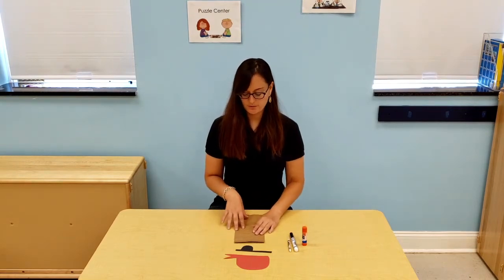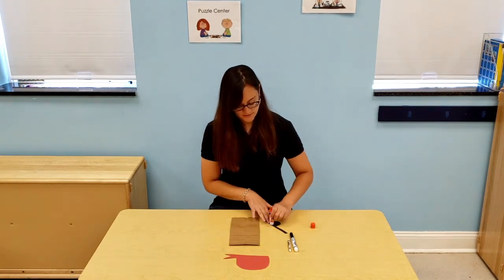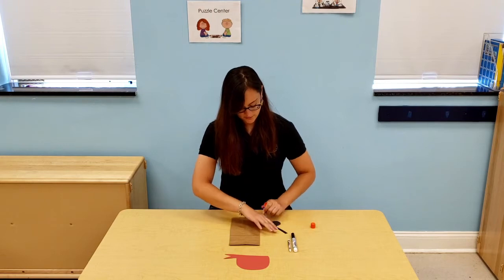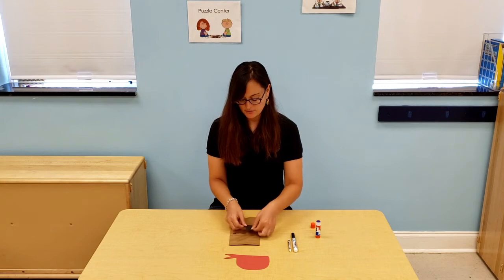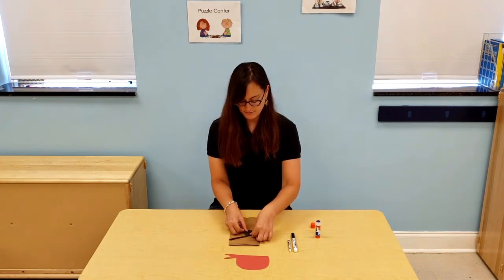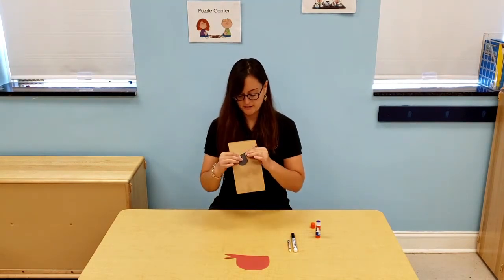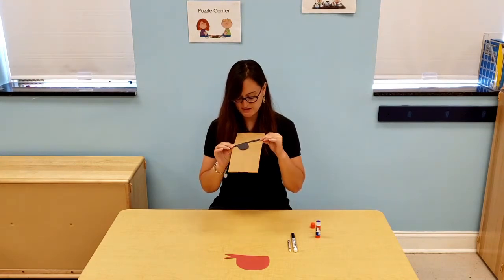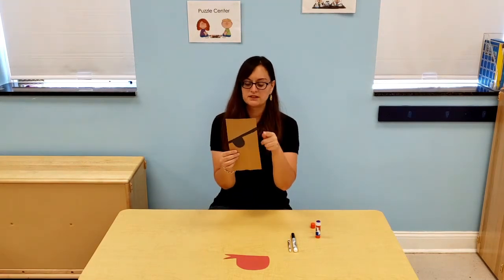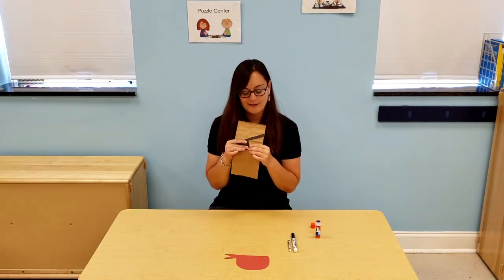So the first thing we are going to do is put glue on the eye patch. You could pick any side you want for it. And then you're going to stick it on the paper bag like this. So now your bag should look just like this. It's okay if it's sticking over the paper bag — you could just cut off those little ends after we are done.